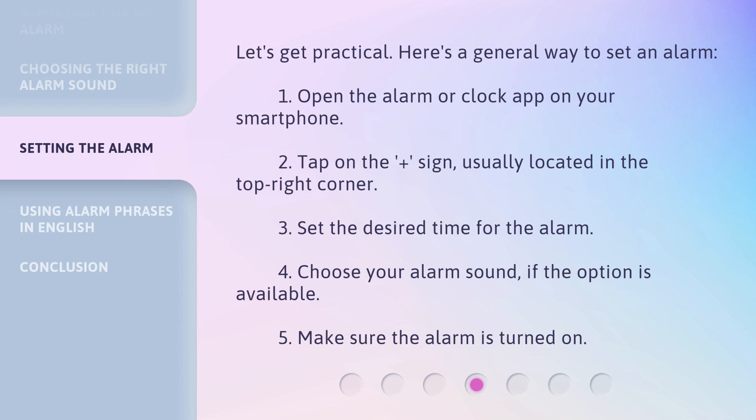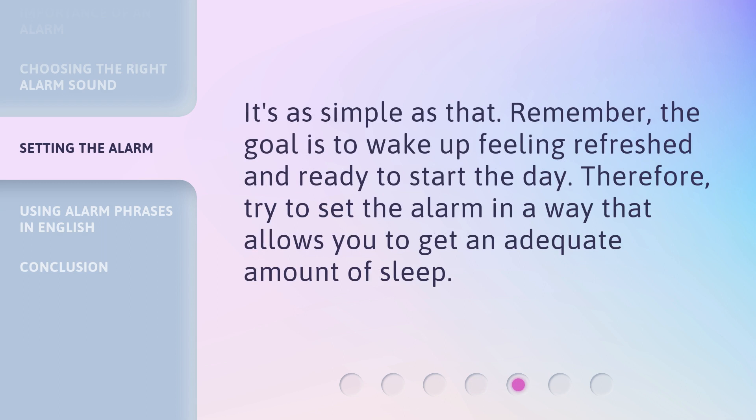Let's get practical. Here's a general way to set an alarm. One: open the alarm or clock app on your smartphone. Two: tap on the plus sign, usually located in the top right corner. Three: set the desired time for the alarm. Four: choose your alarm sound, if the option is available. Five: make sure the alarm is turned on. It's as simple as that. Remember, the goal is to wake up feeling refreshed and ready to start the day. So try to set the alarm in a way that allows you to get an adequate amount of sleep.